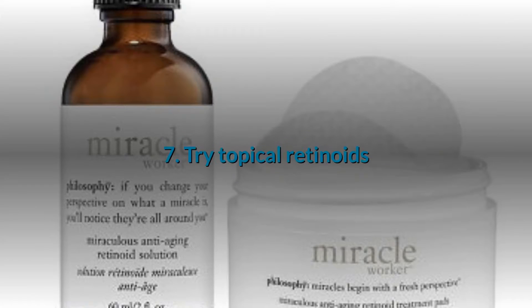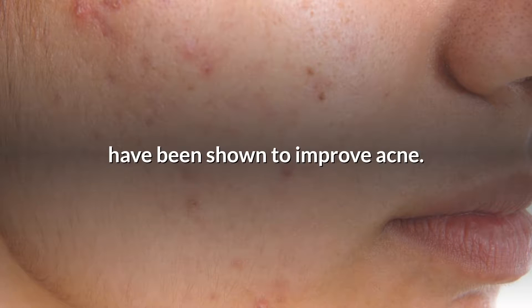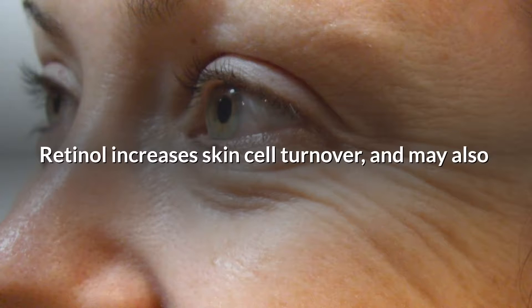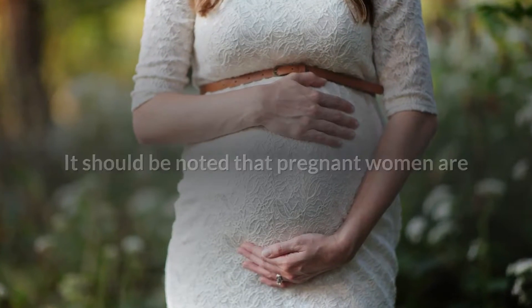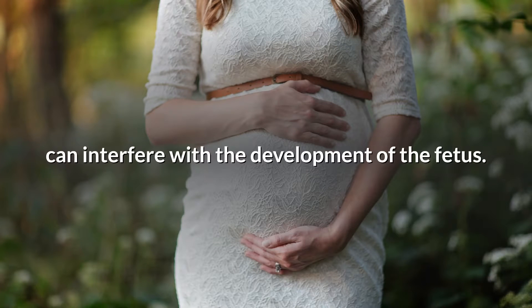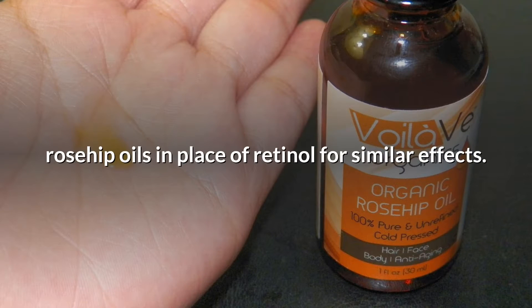7. Try topical retinoids. Topical retinoids are derived from vitamin A and have been shown to improve acne. Retinol increases skin cell turnover and may also reduce the appearance of wrinkles. It should be noted that pregnant women are advised to avoid retinol because excessive amounts can interfere with the development of the fetus. If you're pregnant, you can try using bakuchiol or rosehip oils in place of retinol for similar effects.